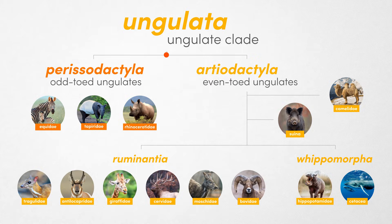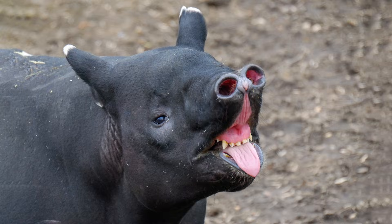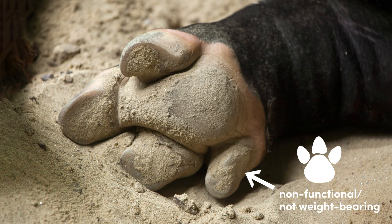Odd-toed ungulates are housed within the order Perissodactyla, which contains three families: equids, rhinos, and tapirs. They are characterized by having an odd number of functional toes. Equids have a single toe, whereas rhinos and tapirs have three.